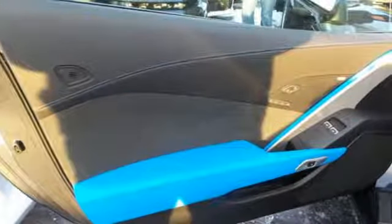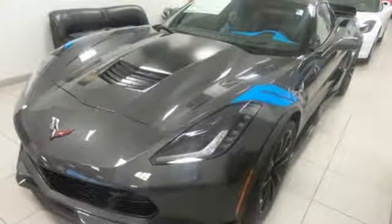When it comes to heart-racing performance, nothing beats this Corvette Stingray. Feel the power today!